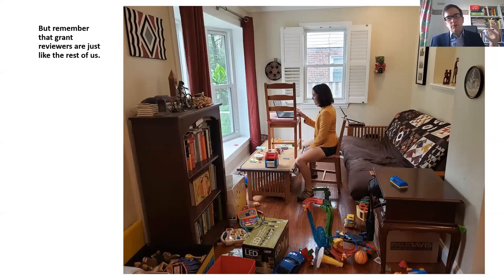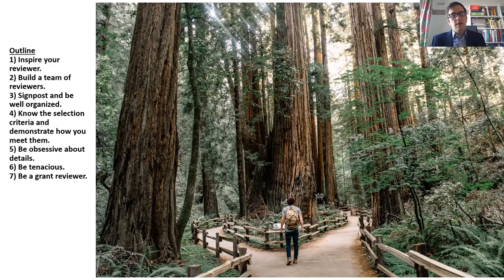We imagine that grant review is a polished expert taking their time, but the reality in the COVID era is much, much different. This is actually the same researcher — if you look at the office around, it's full of kid stuff and competing priorities. You need to remember that grant reviewers are just like the rest of us; they're trying to get by and do their job.